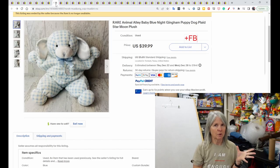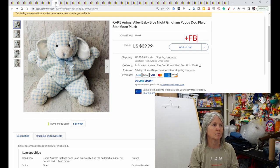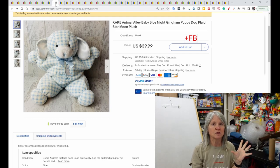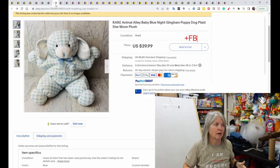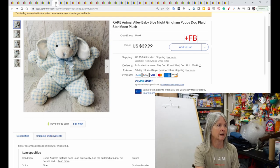I like finding plush that are star-shaped — there are several brands that do them and they tend to be very collectible. I believe Slumber Babies is one of them. Just one of the tips: if you see a plush shaped like a star, check it out. This is a blue gingham puppy dog that sold for $39.99, and the buyer left positive feedback for the seller.